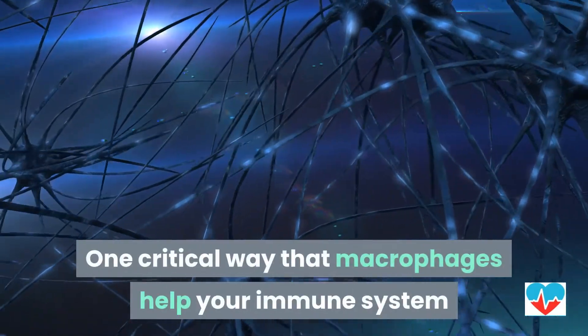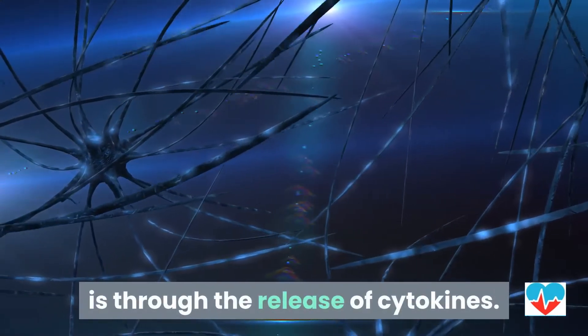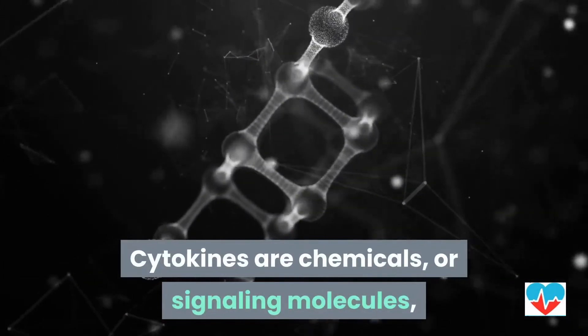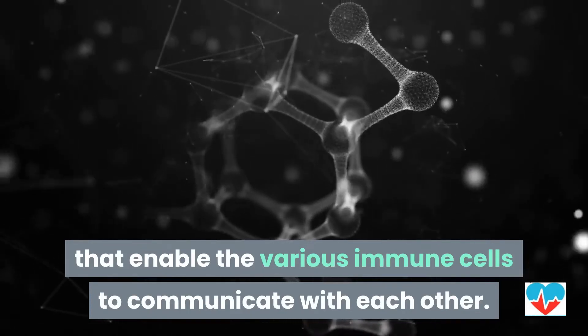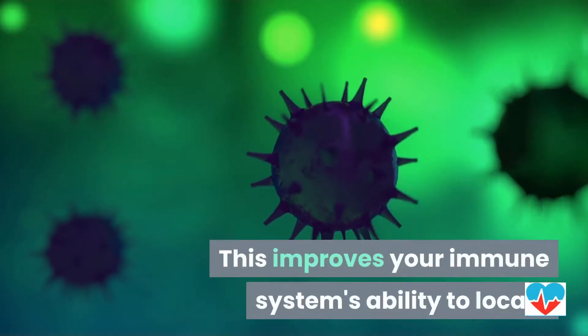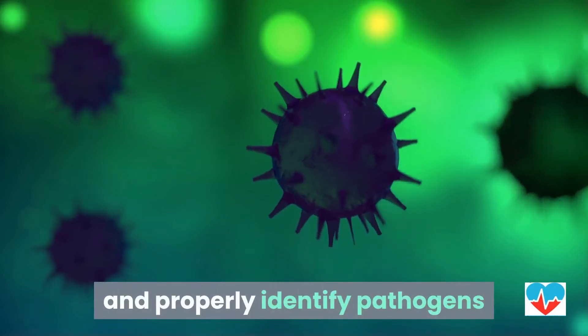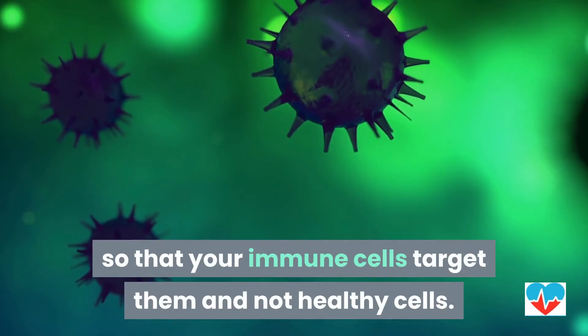One critical way that macrophages help your immune system is through the release of cytokines. Cytokines are chemicals, or signaling molecules, that enable the various immune cells to communicate with each other. This improves your immune system's ability to locate and properly identify pathogens so that your immune cells target them and not healthy cells.